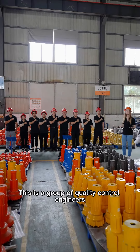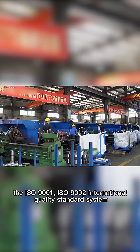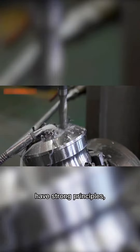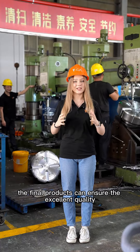This is a group of quality control engineers. They are familiar with the production process. The ISO 9001 and ISO 9002 international quality standard systems have strong principles and a high sense of responsibility for product quality. Because of their existence, the final products can ensure excellent quality.